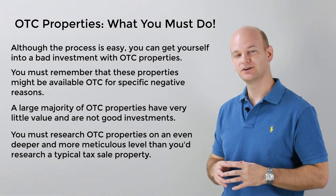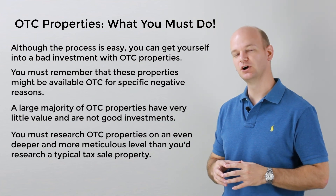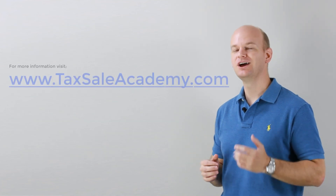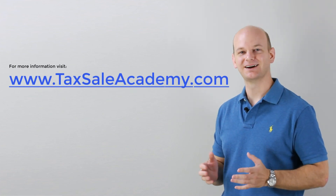The key with OTC properties is to be very diligent in your research. I've got lots of other tips on OTC purchasing, as well as hundreds of videos on tax sale investing in general, over on my site at TaxSaleAcademy.com. Again, that's TaxSaleAcademy.com.